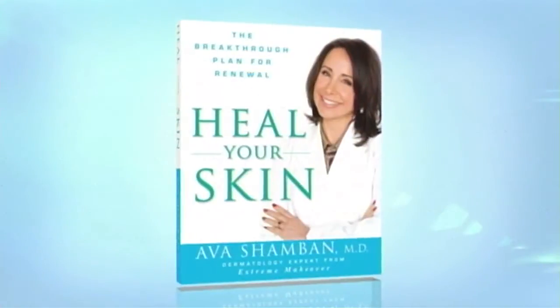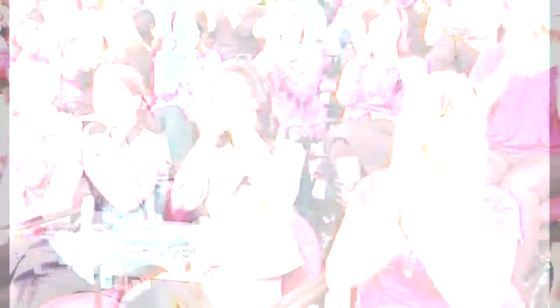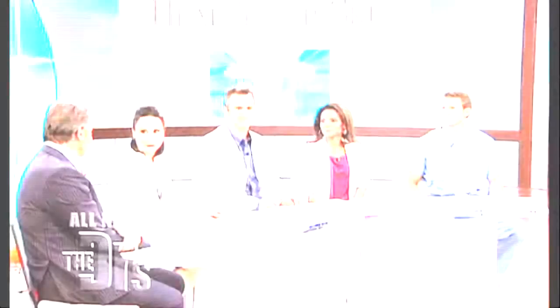Joining me now is a woman with all the cures for cracked, chapped, and dry skin. Please welcome author of Heal Your Skin, Dr. Ava Shamban. It's been my goal to give everybody the freedom of beautiful, clear, pristine skin, no matter what else is going on in your life.